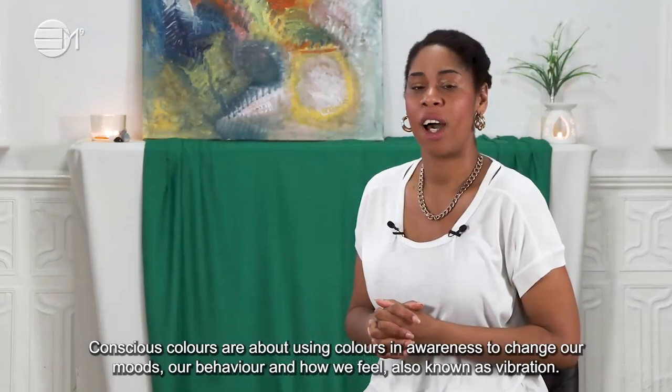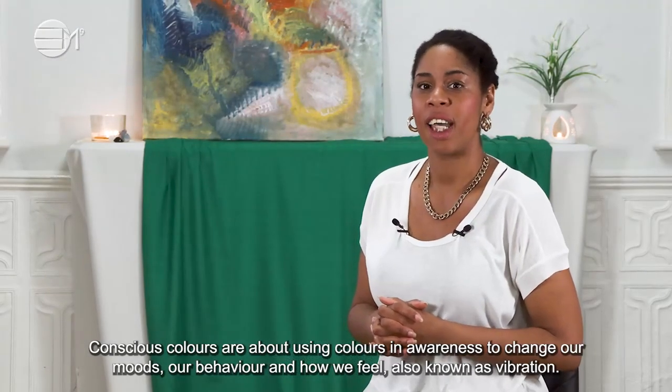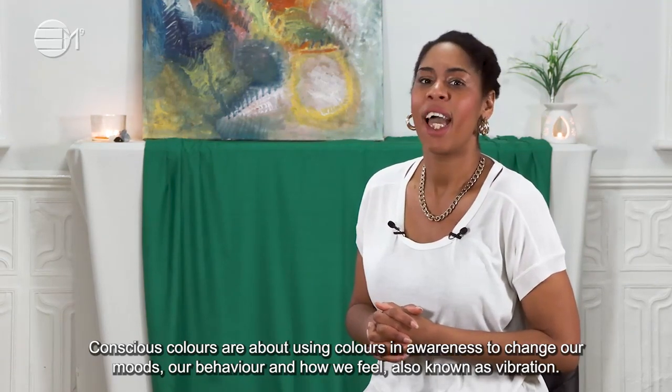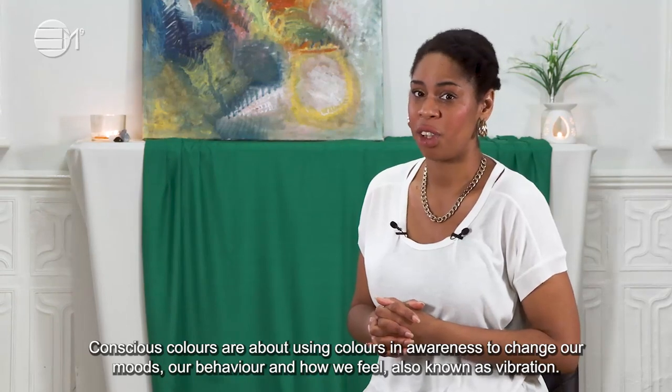Conscious colours are about using colours in awareness to change our moods, our behaviour and how we feel, also known as vibration.